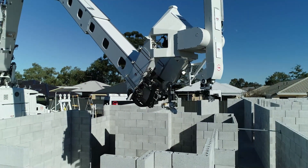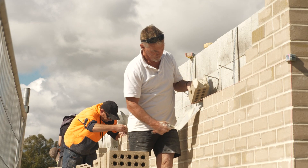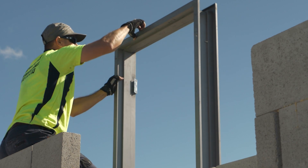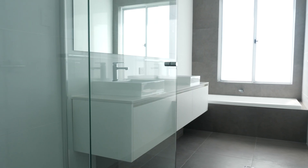As part of our commercialisation journey, it was important for us to demonstrate to everybody that what the Hadrian X is designed to do is to fit in within the construction community as it is today and to build homes the way they appear to everybody today. We're not trying to change too many things — if you take a walk in the house you'll notice that it looks just like any other well-finished home, and the end result is that we can now appeal to the broader building community here and overseas and utilise the machine for building structures as people would like to live in them today.